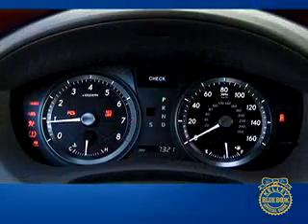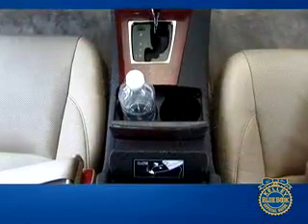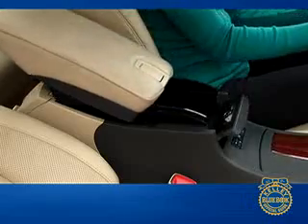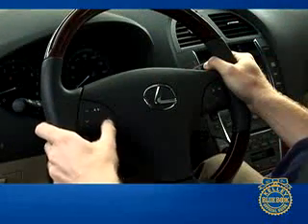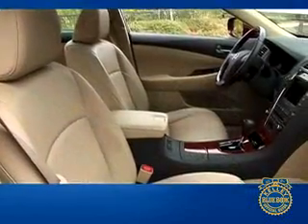Bright, clear Optitron gauges are elegant and easy to read, and other nice luxury touches include illuminated front cup holders, exterior puddle lamps, and a sliding center console. Legroom has been increased, and the audio system controls are mounted on the steering wheel in addition to their custom spot on the center console. The cabin feels airy with the optional panorama glass roof.